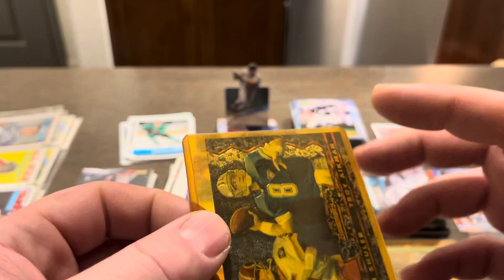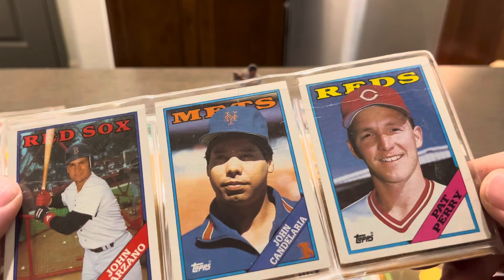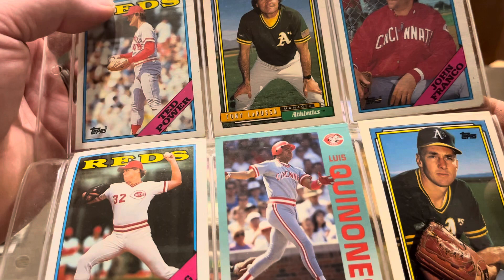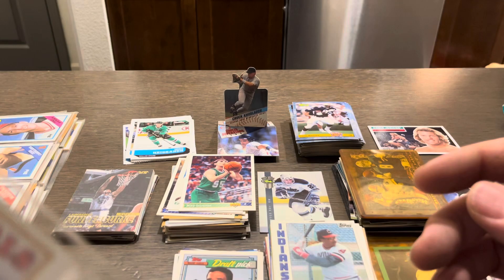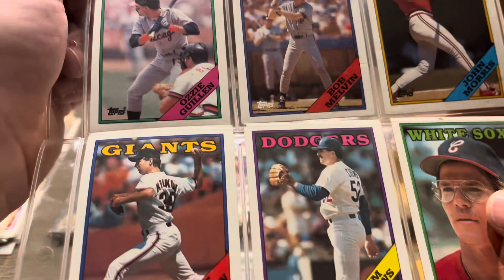We got Pat Perry. Tony La Russa there in the middle. Tom Browning. Quinones. And Mike Moore — nothing on the back. Got a Whitey. Will Clark. Steve Jelts. John Morris. Bob Melvin. Ozzie Guillen. Nobody on the back.